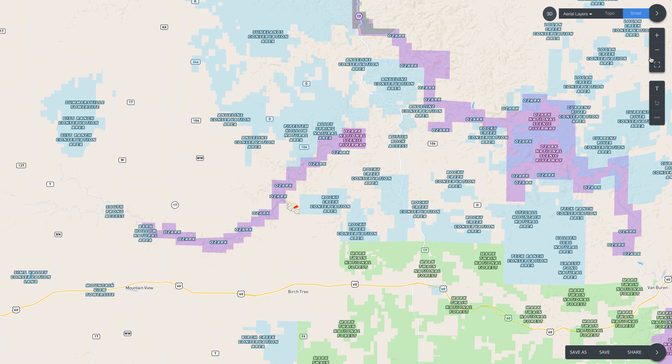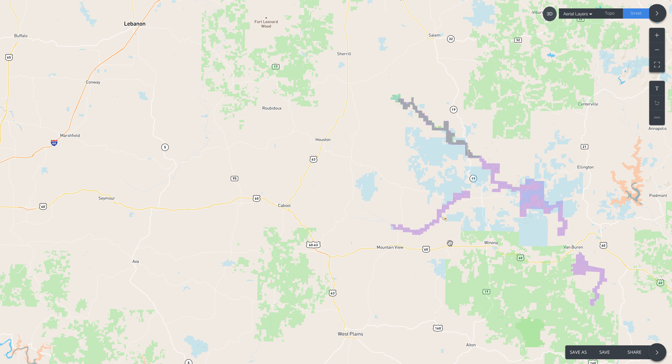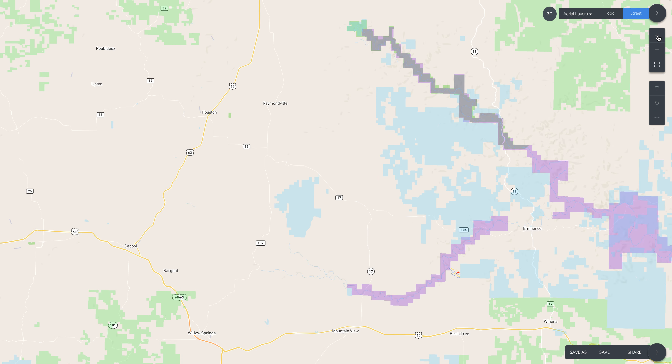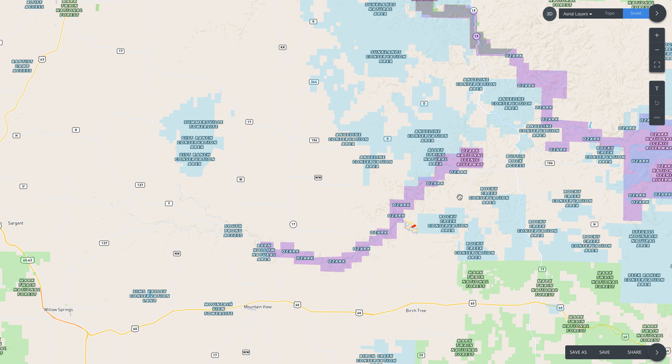Zooming way out — on the left side of the screen is Springfield, Missouri, the largest city in Southern Missouri and where our office is. From there, go east on Highway 60 for about an hour and a half, pass Mountain View — the closest Walmart — then Birch Tree, then go north on Highway E for 10 or 12 miles, west on County Road 412, and proceed to the property. The colored areas on this map are public land: light blue is state forest or conservation land, purple is the Ozark National Scenic Riverway, and light green is the Mark Twain National Forest. You've got tens of thousands of acres of public land here in the Ozarks, which is why people come from across the country to hunt, camp, and play.